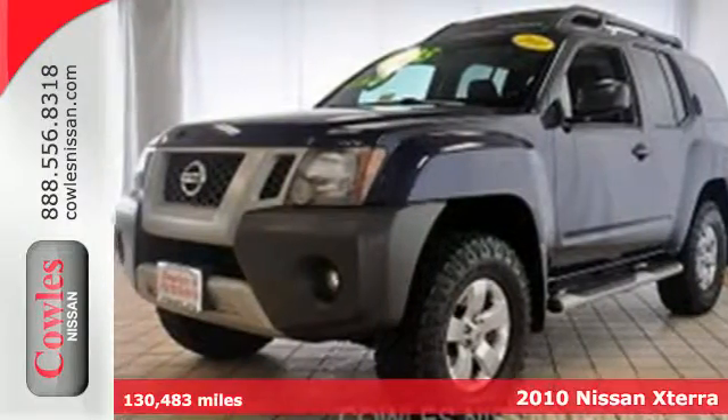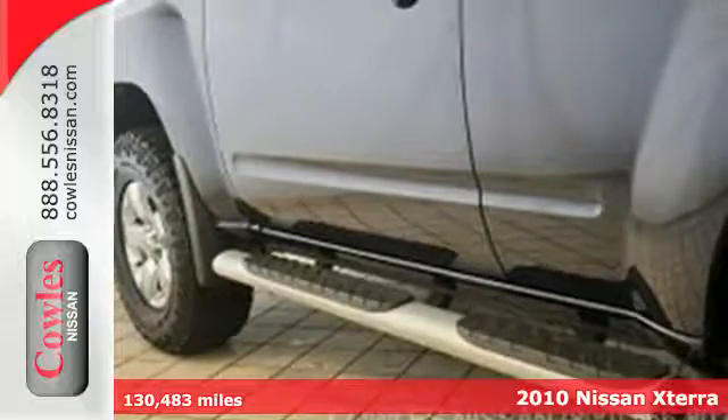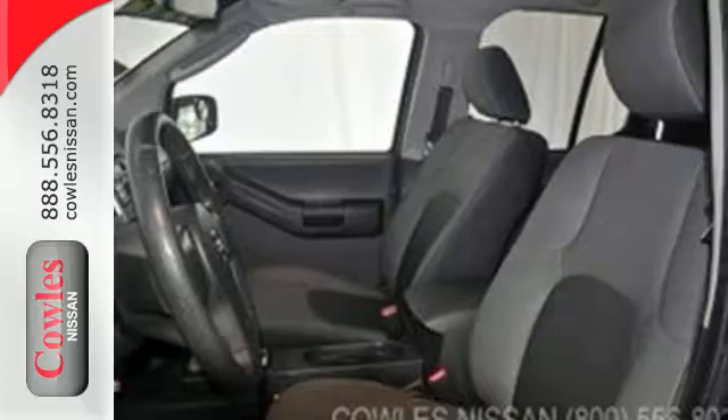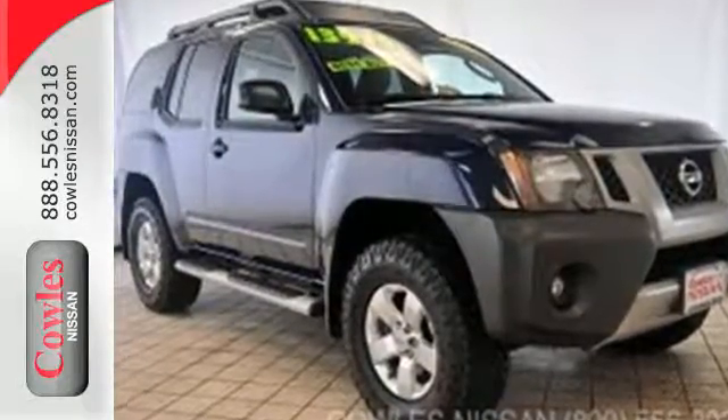Here's a 2010 Nissan Xterra. Big on comfort and convenience, this vehicle has standard steering wheel cruise control, air conditioning, remote power door locks, tire pressure monitoring, and a premium 6-speaker audio system with CD player and mast antenna.